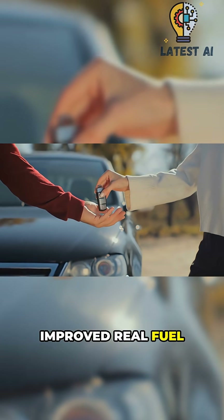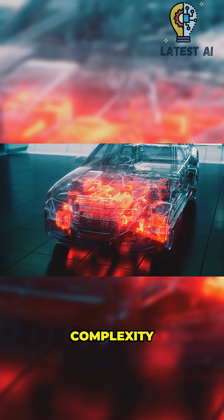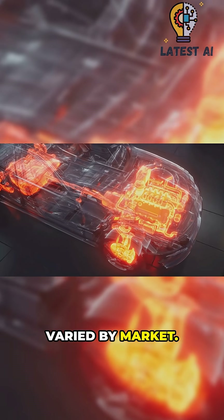It actually improved real fuel economy and drive feel. The catch: complexity, calibration, and emissions rules limited rollout, with availability varied by market.